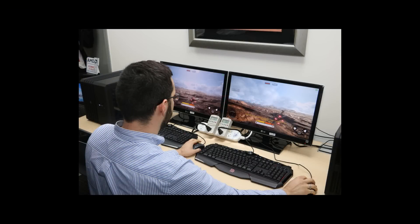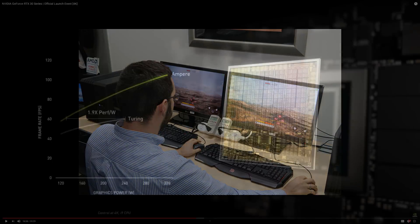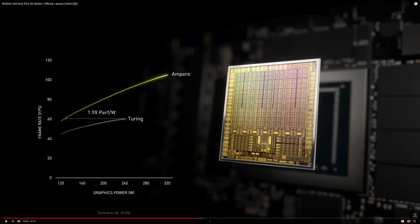We now know why AMD did it. The node they were using had a poor clock-to-power curve, and to reach the performance targets it had to be pushed well beyond the sweet spot of efficiency — the exact same situation that Nvidia faces now on Samsung 8nm. It is therefore understandable, and much better than Jensen showing close to zero efficiency gains.